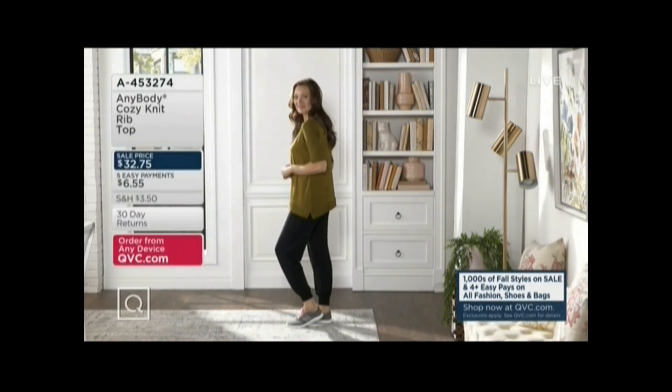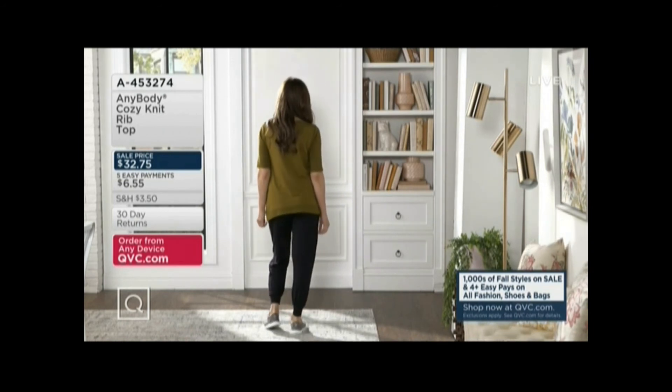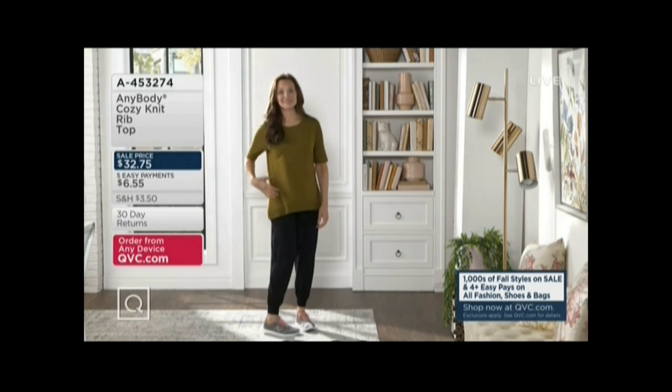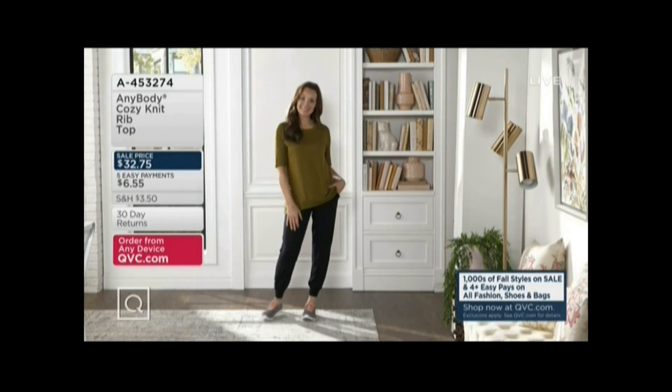This is great. This is a cozy knit rib top and there is a new ribbed jogger, so do be looking on QVC.com because it'd be fun to wear them together, but totally great on its own as well with that little bit of ribbing and the iconic cozy knit fabrication. Item number A453274.